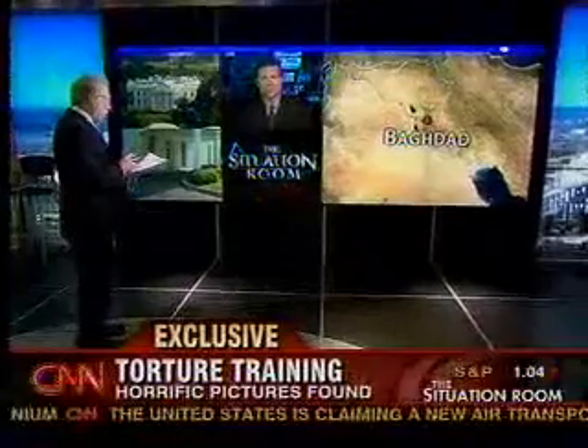Brian Todd with some exclusive reporting for us. Brian, a horrific story, but important. Thank you.